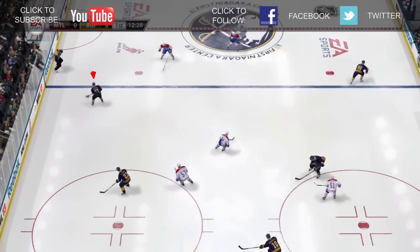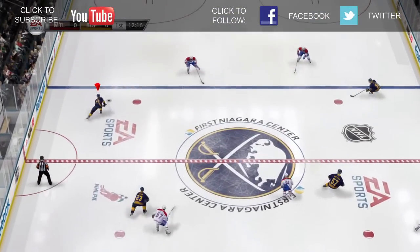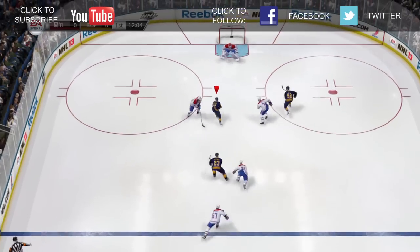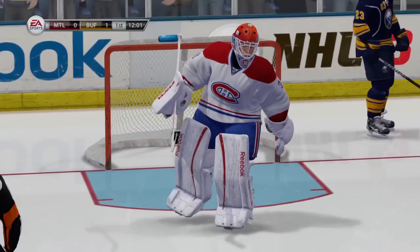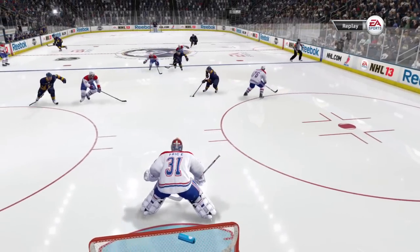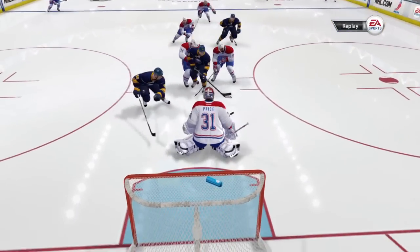You can see the defense respecting Gerby's speed with a large gap when he receives the breakout pass. Gerby then goes into a controlled glide, uses a new explosive 45-degree move to the inside, and finishes the pretty goal. In the replay, you can see how Gerby's timing was perfect, and catches Subban committing too much to the outside.